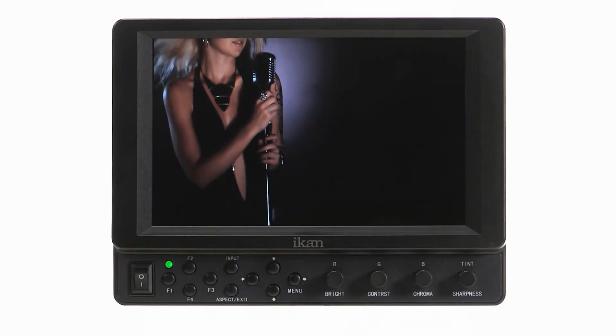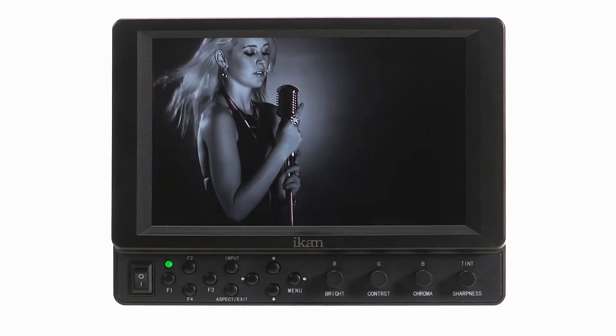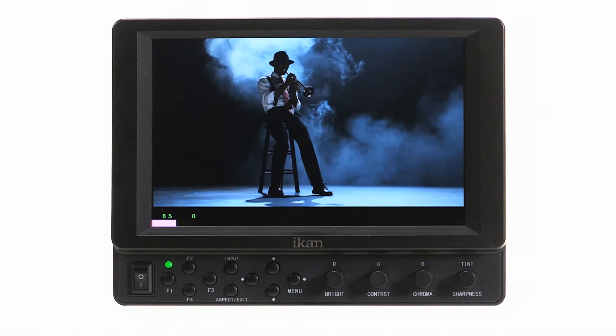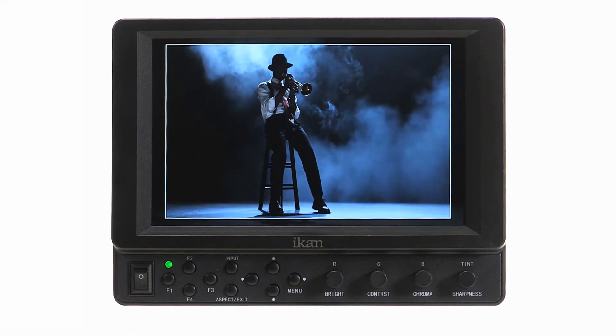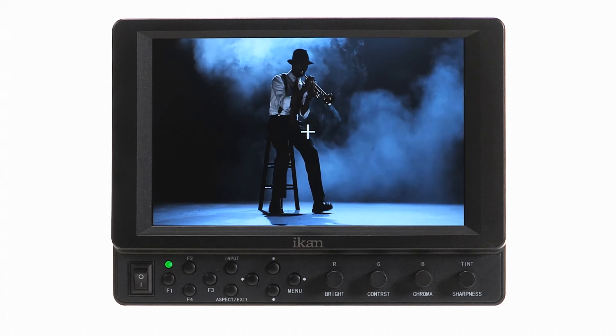Included with the VK7i are features like peaking, false color, clip guides, DSLR scaling, guides, crosshair, and HV delay.